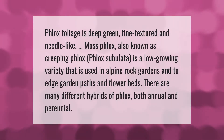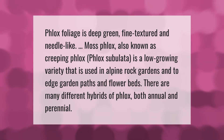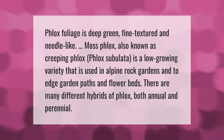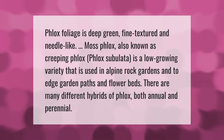Phlox foliage is deep green, fine-textured, and needle-like. Moss phlox, also known as creeping phlox (Phlox subulata), is a low-growing variety used in alpine rock gardens and to edge garden paths and flower beds. There are many different hybrids of phlox, both annual and perennial.